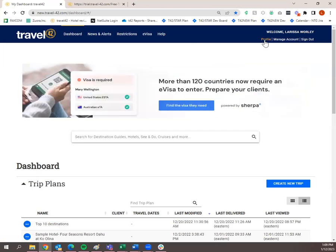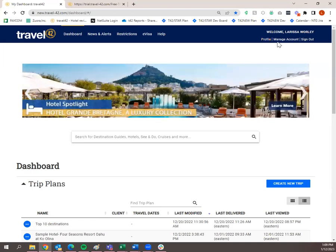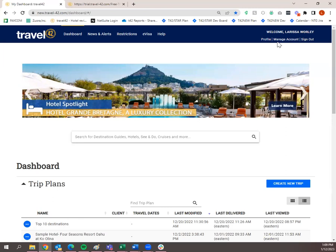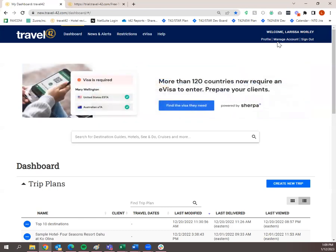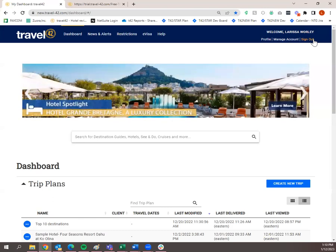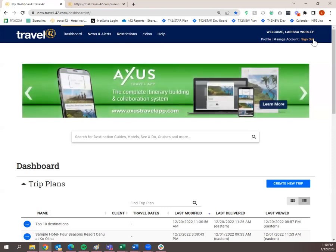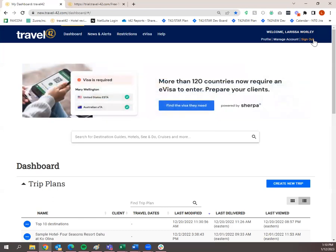Profile is where you update your profile and business card, which includes your headshot, logo, contact information, and website. Manage Account is where you go if you're the administrator of a group account — you can see your users, user IDs, and update credit card information. If you're a single user, you're your own account administrator. Sign Out is where you sign out. You can only be logged into one Travel 42 session at a time, so click Sign Out anytime you leave so you won't have any issues getting logged in again.